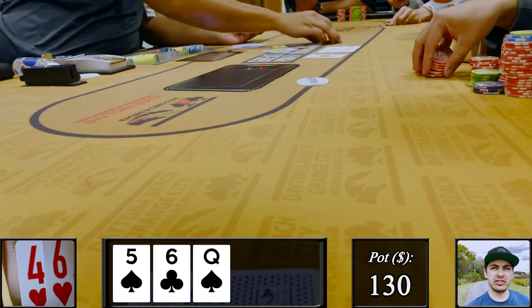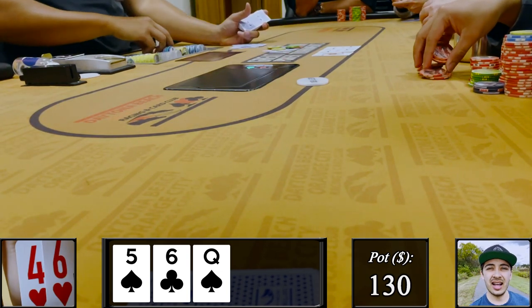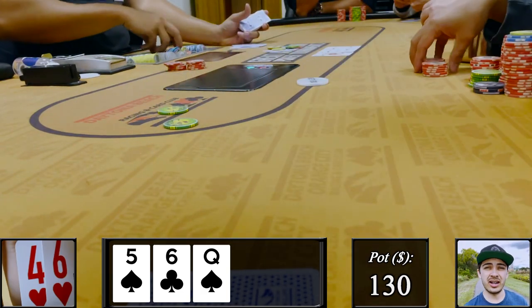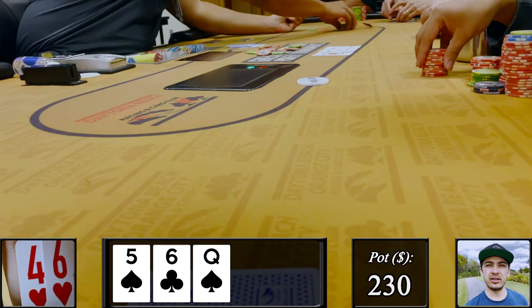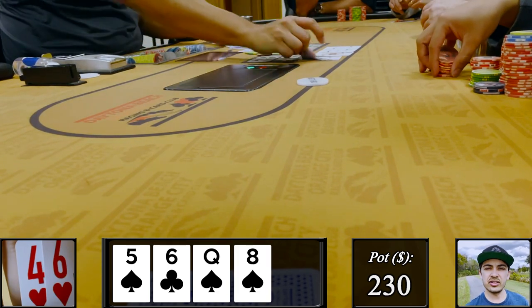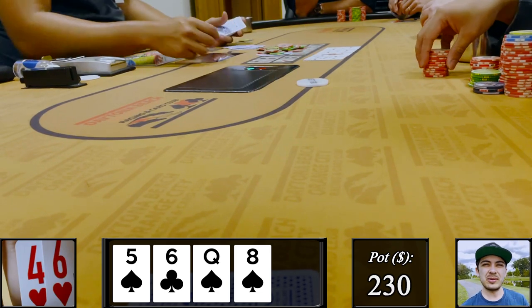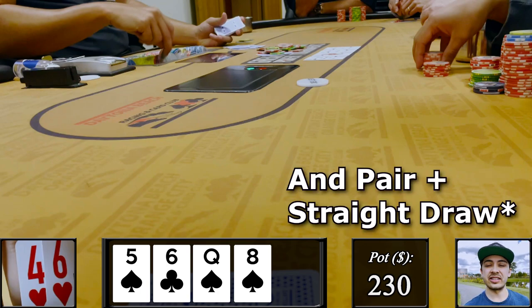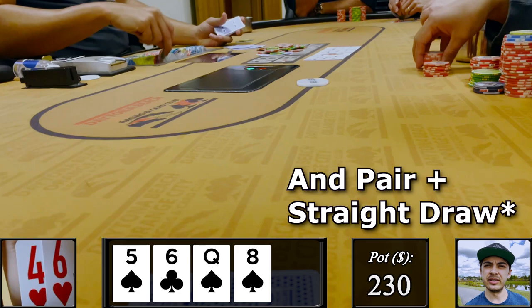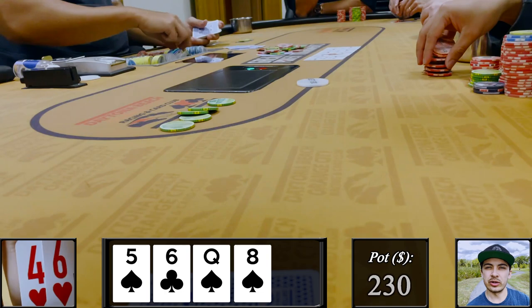I'm not really sure who has the range advantage on this board — I think it could go either way. I decide to down-bet to 50, which is what I'd do with my top pairs and over-pairs. The hijack calls. We see a very interesting turn, the eight of spades. In this spot I could have ace-high flushes, ace-high flush draws, over-pairs with a flush draw, some queens, or weaker pair-plus-flush-draw hands like the hand I actually have. Now that I have more equity with the gutter, I keep my foot on the gas and bet 125.